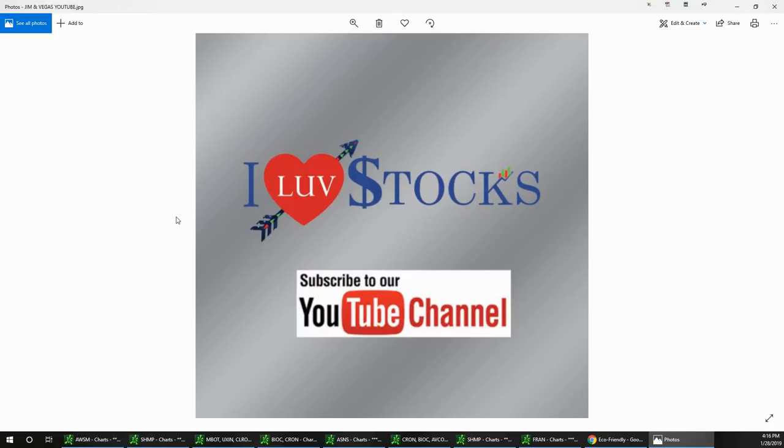This is the Aftermarket Report with Vegas and Jim. Today's date is January 28th, 2019 — Jim got the day wrong first, now the date! You need some sleep, Jim. Everyone have a great night and we'll see you tomorrow. Love stocks — good night!